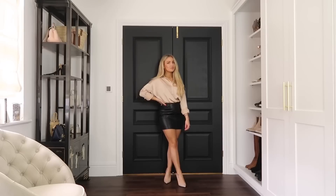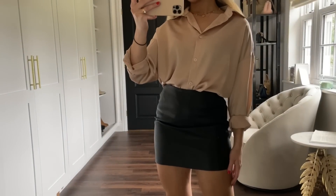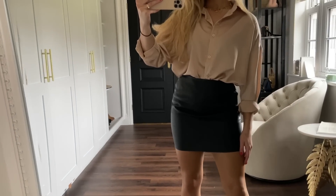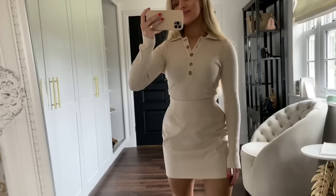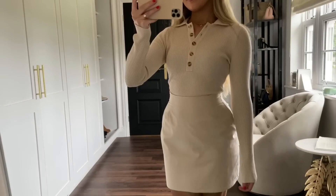Tip number two is to mix fabrics and textures. By mixing different fabrics and textures together it just looks so fashionable and stylish. For example, you could be wearing a silk shirt with a leather skirt — by mixing the silk and the leather it creates a really nice contrast. You can also do this within a single-color outfit: wear a full shade of blue but mix the textures, like a blue silky shirt with a blue pair of denim jeans.